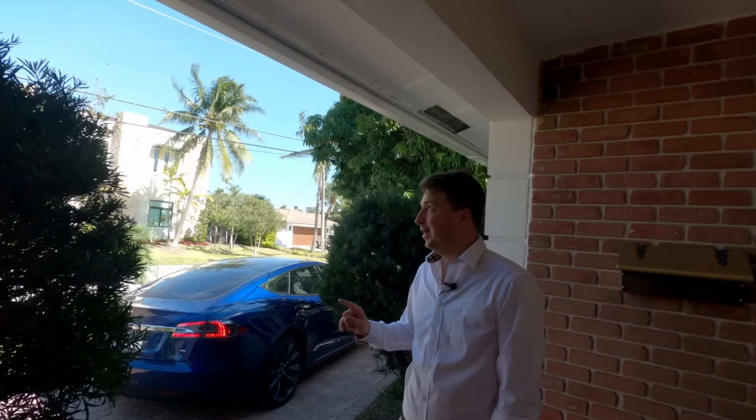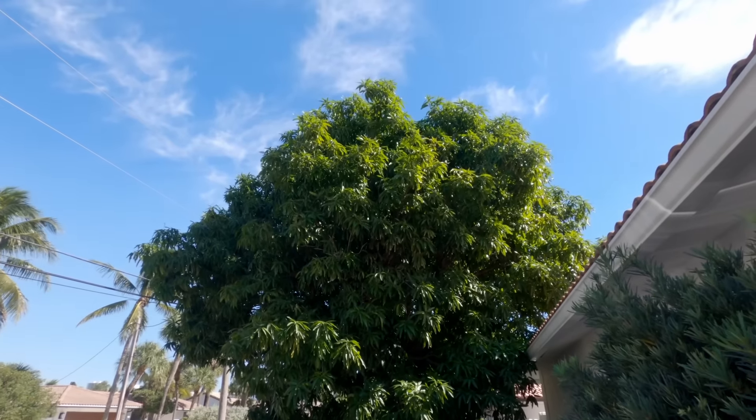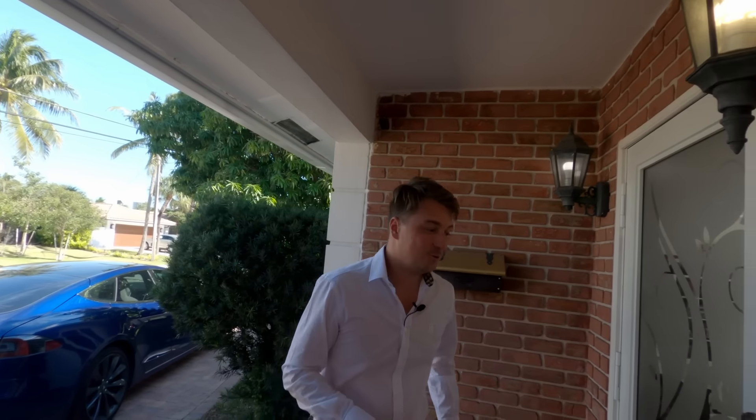There is one interesting feature this house comes with that not too many houses have — it's a mango tree. Every year when I talk to the sellers, they have a lot of mangoes. The whole neighborhood comes and they give them out. The postman always picks them up too. The sellers even make jam out of these mangoes. So if you like mangoes, this is the house to buy.